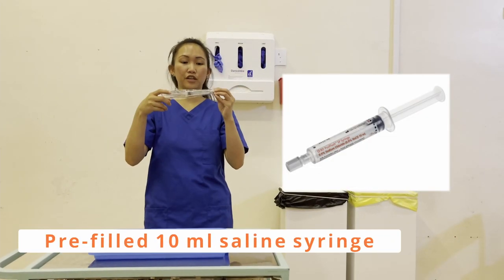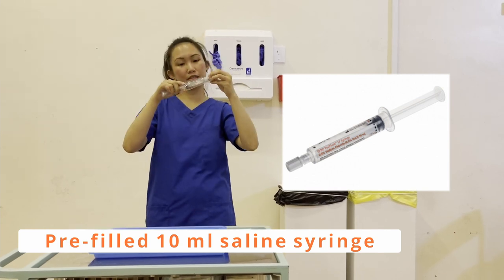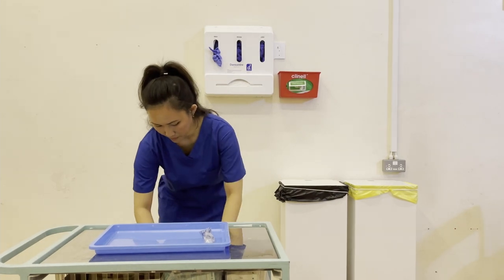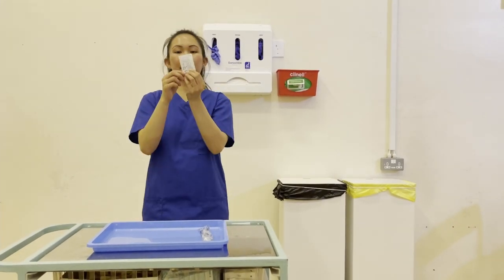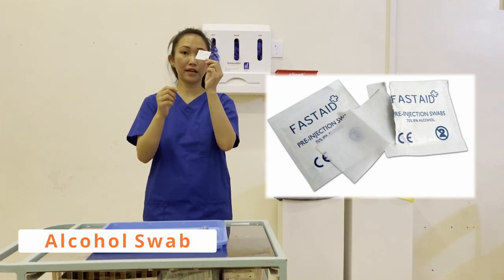My posi flush — packaging is dry and intact, there are no precipitates, and expiry date is 2024. I'm happy to use. And my alcohol swab — packaging is dry and intact, expiry date is 2023. I'm happy to use.